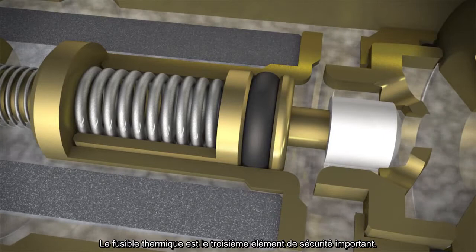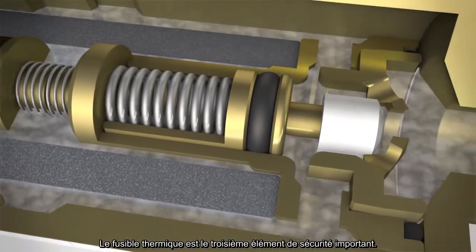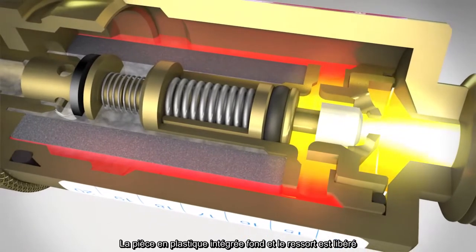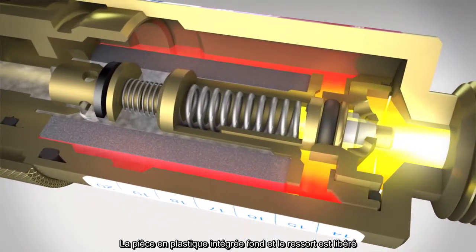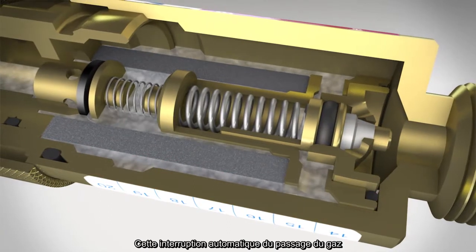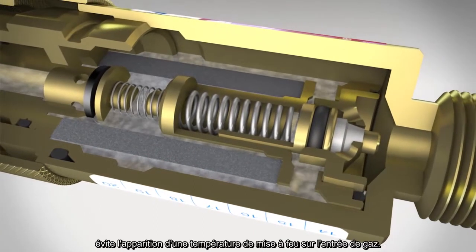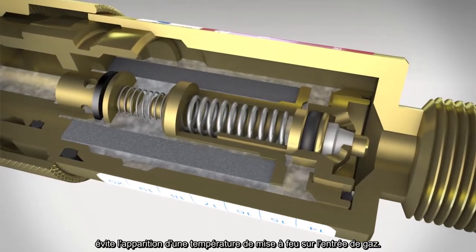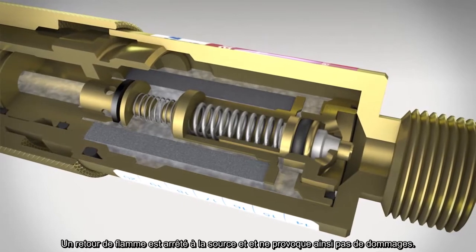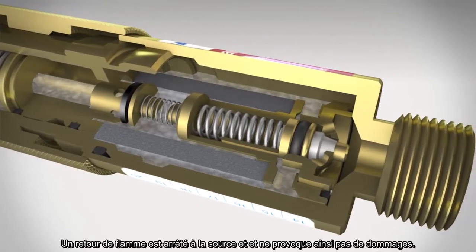The temperature-sensitive cutoff valve is the third important protection element. The integrated plastic body melts and the spring-loaded valve triggers before the device can heat dangerously. This automatic interruption of the gas supply prevents a critical ignition temperature from forming at the gas inlet. A dangerous back-burning is stopped at source and remains without damage.